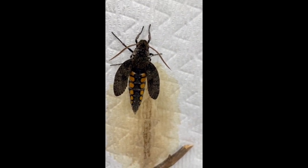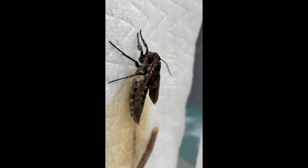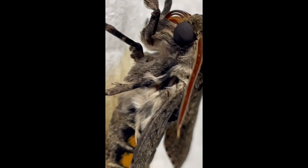With its wings not fully inflated at this point, you can see the six spots on its abdomen that give it its name. Let's take a closer look at how furry these guys are.